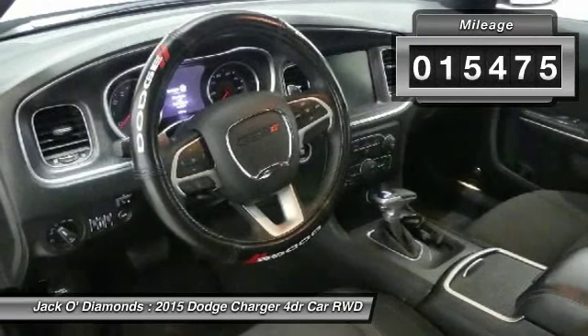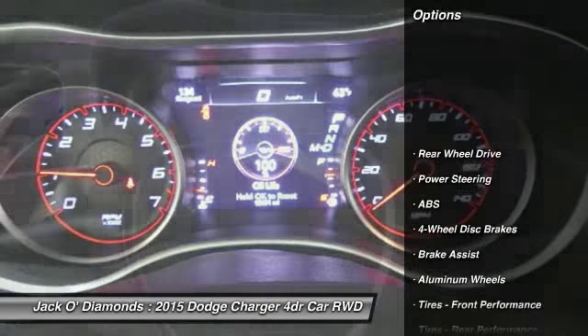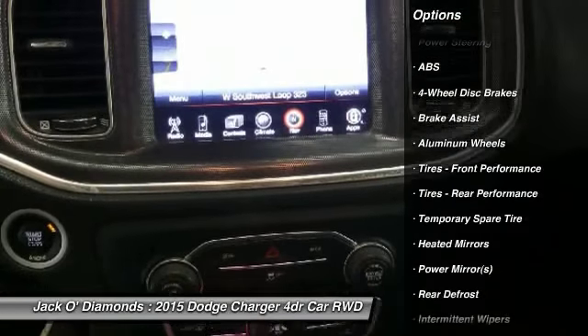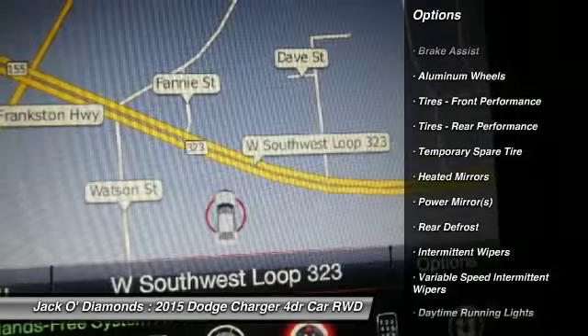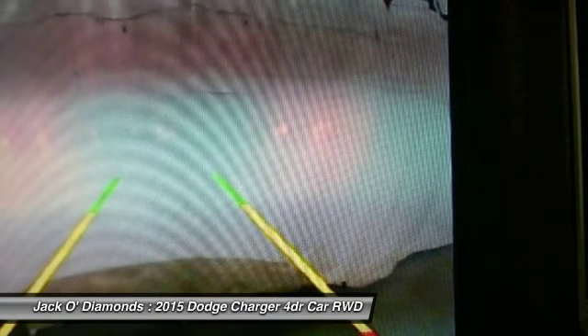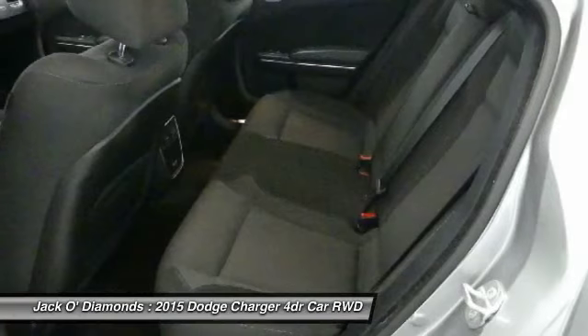This vehicle has less than 20,000 miles. Here are some of this vehicle's great options: anti-lock braking system, steering wheel audio controls, keyless entry, remote engine start, Bluetooth, leather-wrapped steering wheel, power steering, adjustable steering wheel, cruise control, and aluminum wheels.